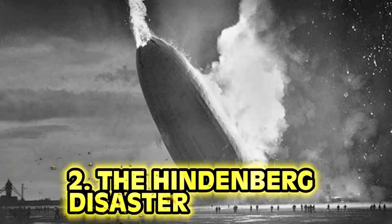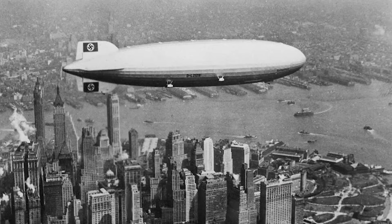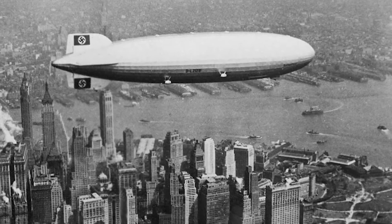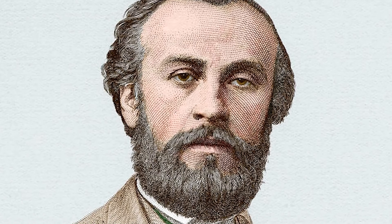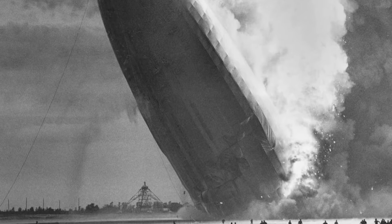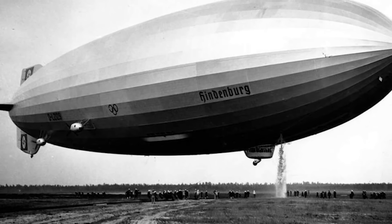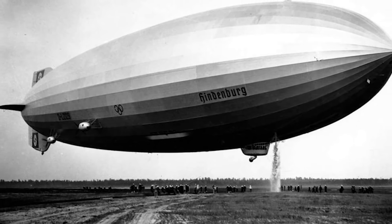Number 2: The Hindenburg Disaster. The Hindenburg was the largest dirigible ever built. The first successful airship was constructed in 1852 by Henry Giffard, but the use of hydrogen made designs susceptible to explosion. On May 6, 1937, the dirigible touched a mooring mast in Lakehurst, New Jersey, sparking an explosion that took the lives of 13 passengers and 21 crew members. A small spark from the engine ignited the hydrogen core, and the craft fell 200 feet to the ground in flames.